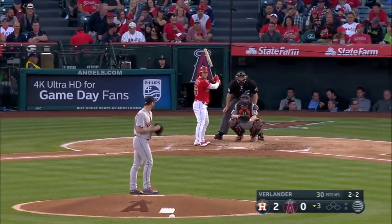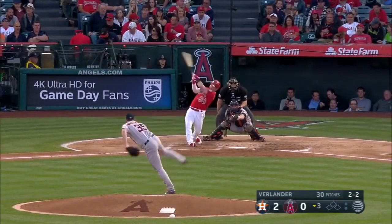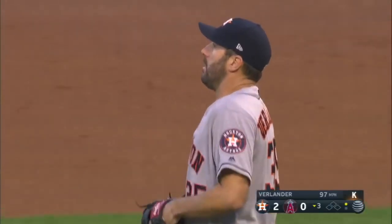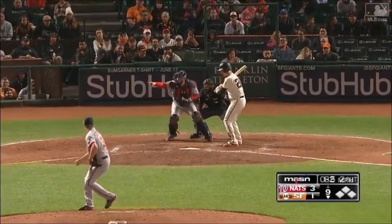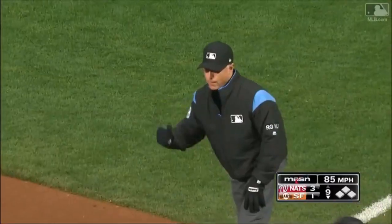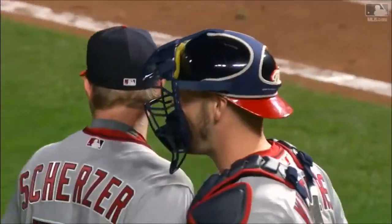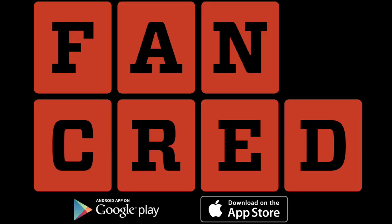You've seen guys who've thrown 97 miles an hour, but their fastball might not play at 97. So we have to decipher — this guy throws really hard, but it's a lighter 98. We would grade this guy as a 70 fastball because he throws hard, but it plays as a below-average fastball.